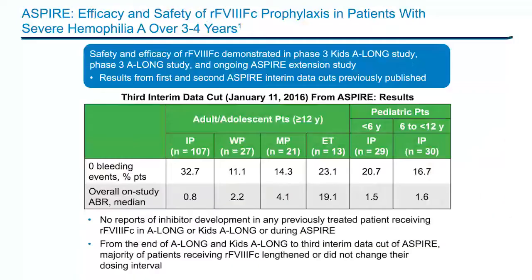In addition, the long-term safety and efficacy of recombinant Factor 8 FC are being evaluated in the ongoing ASPIRE extension study, with results from the first and second ASPIRE interim data cuts previously published. At the 2017 ISTH Congress, Nolan and colleagues presented data on the long-term safety and efficacy of recombinant Factor 8 FC in patients who participated in the ALONG and KIDS ALONG studies, and the ASPIRE extension study, up to its third interim data cut, which was January 11, 2016.